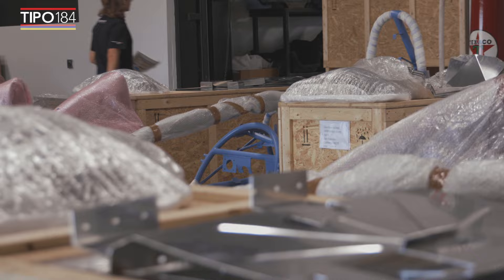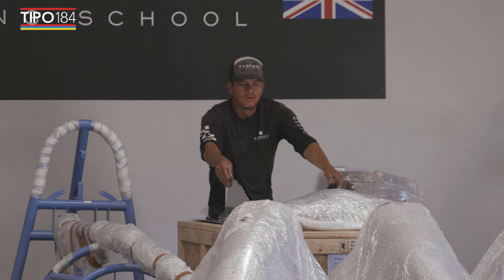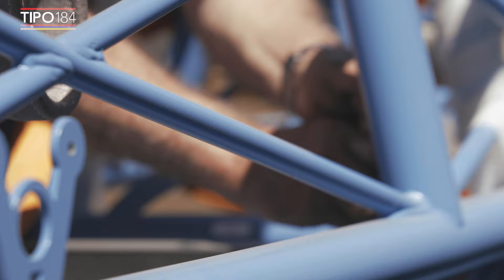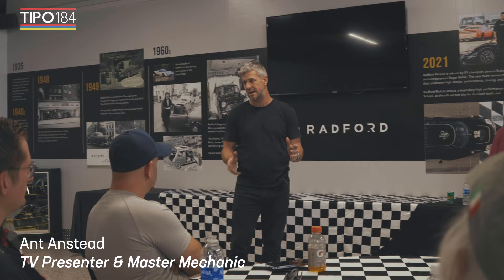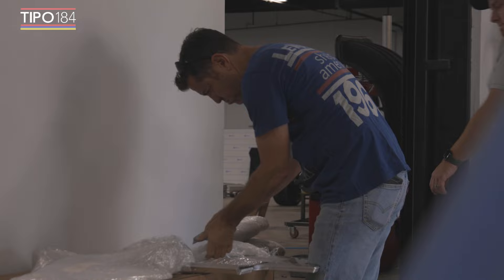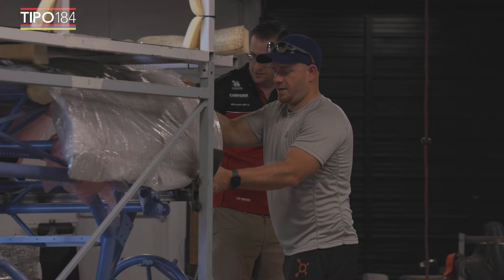I wanted to first of all say thank you for believing in the TiVo project. Hopefully you guys who know cars have seen the quality of the products here. I have made sure that every single component is world class - genuinely world class. The chassis has been stress tested, torsional tested, press tested. The composite parts are made in a factory in Europe where you have to have ISO sign off to make composites. And deliberately I have made sure that the price is accessible to get kids building cars.